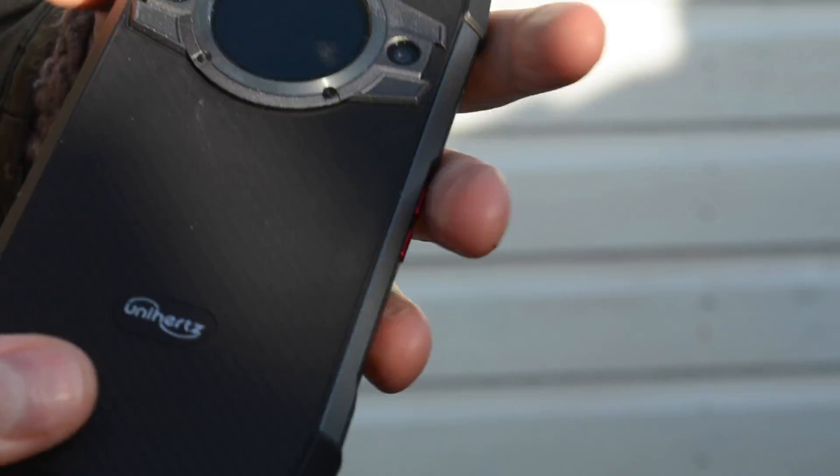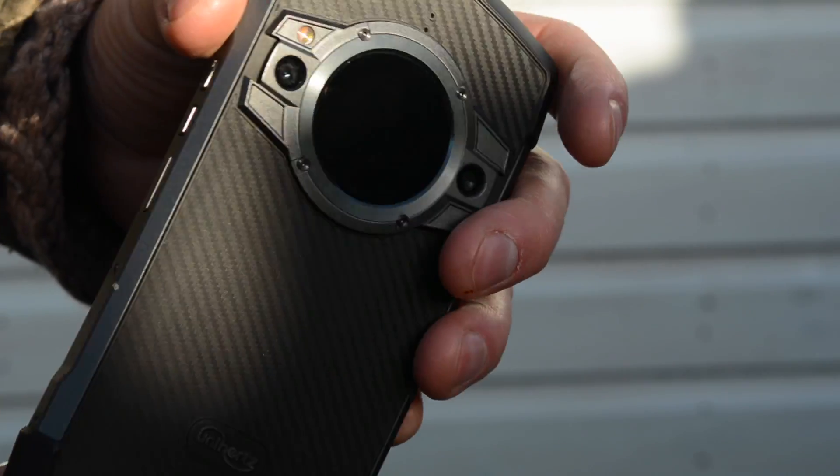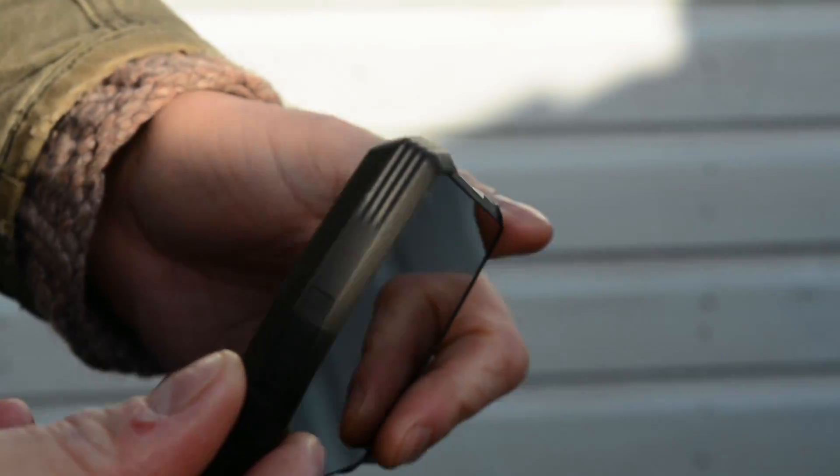The Unihertz TikTok is listing on Kickstarter right now. Early bird backers can get up to 35% discount on the launch price. I'm Christian Corley and you're watching Make Use Of Reviews. I've spent the past week using and abusing this — the Unihertz TikTok. So let's find out if this is a Kickstarter phone that you might support.